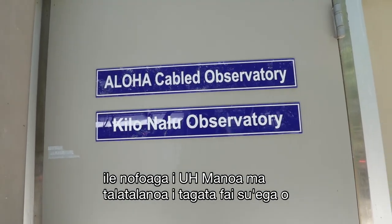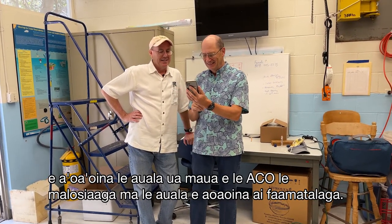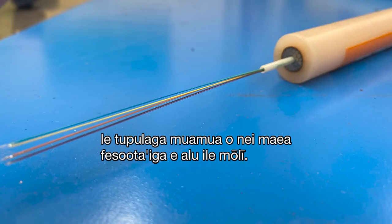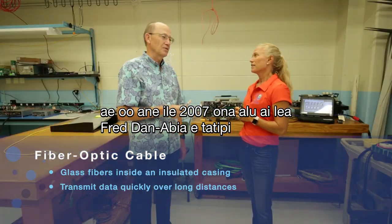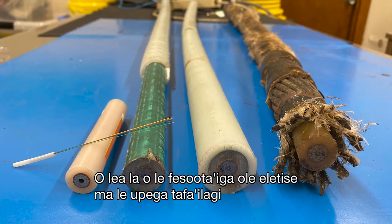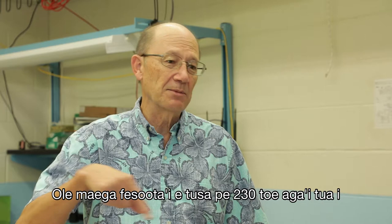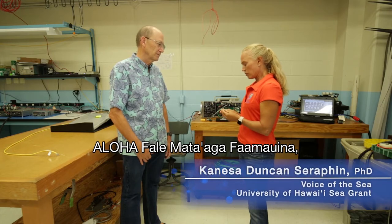We're at the Aloha Cabled Observatory lab on the UH Manoa campus, talking with researchers Jim Potemra and Bruce Howe to learn how the ACO is powered and how data is collected. This is the cable that connects continents together. The Aloha Cabled Observatory reuses the first generation of fiber optic cables installed in 1988 going to California. In 2007, Fred Duennebier went out, cut it, and put a proof module to make sure it was all working. It's now the deepest power and internet connection on the planet, about 100 kilometers northwest of Oahu.